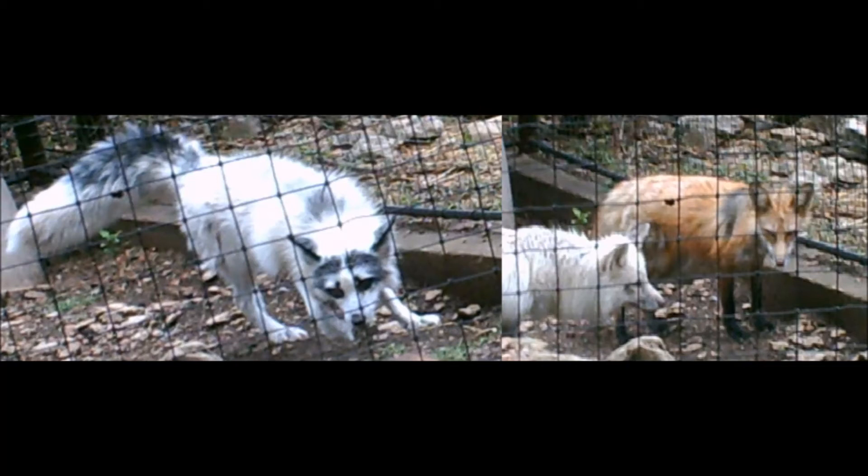The Russian domesticated foxes also have floppy ears and tails that curl over their backs like a spitz dog. They also have a more dog-like temperament than the semi-domestic foxes, in that they greatly crave human attention, even without being worked with for tameness.